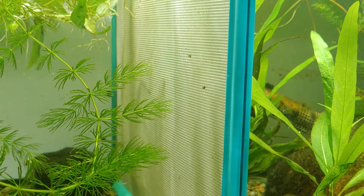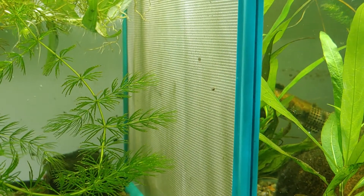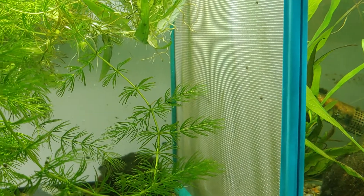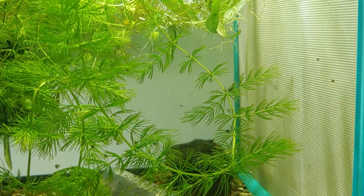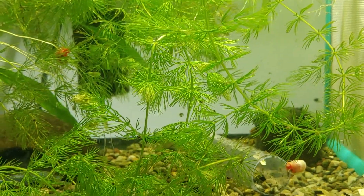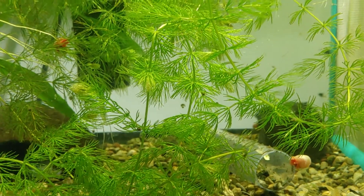All right, here we are evening two — it's almost midnight, a couple minutes till. So it's been about 24 hours ago that I noticed the turgidus puffer eggs were hatching.